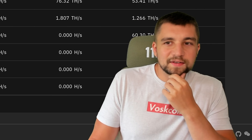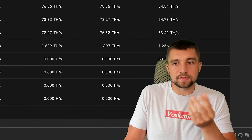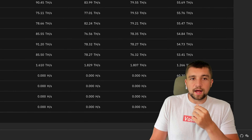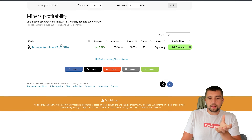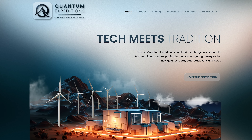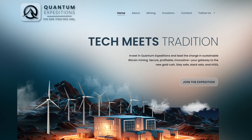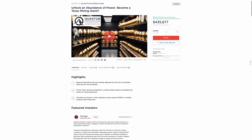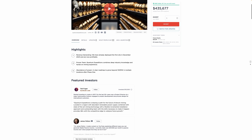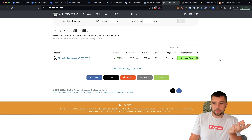It feels like I'm moving in the wrong direction, but I have to operate with the chips I have on the board. I have a lot of K7s and they're still pretty profitable — I have 12 at my mining farm and three at a hosting facility with Quantum Expeditions. I've got some equity in that company, which is doing a crowdraise for their hopefully future publicly traded mining farm.